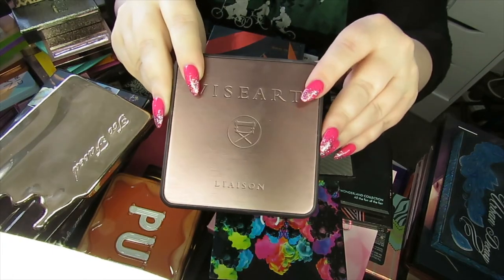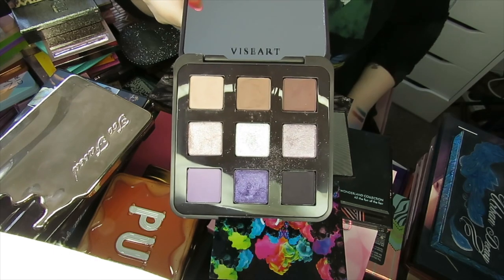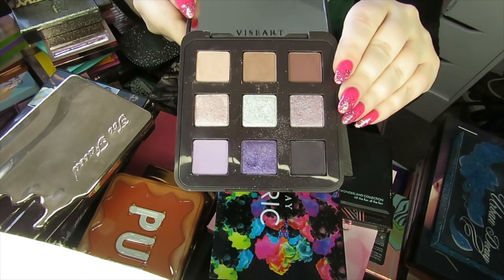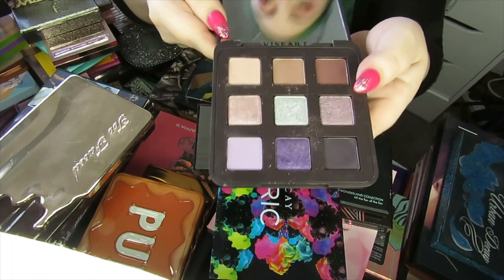The next palette is the Viseart Liaison palette. I'm actually going to keep this palette. I really do like this formula — it's a beautiful soft formula that blends really well. I do get on with the Viseart formula quite well. Plus I love purple eyeshadow, so I'm going to keep this one.